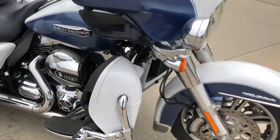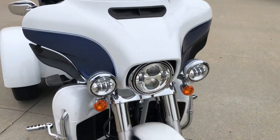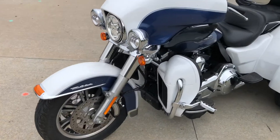You can see the highway pegs they put on it. It's got LED headlights and spotlights. This trike is not gonna last long.